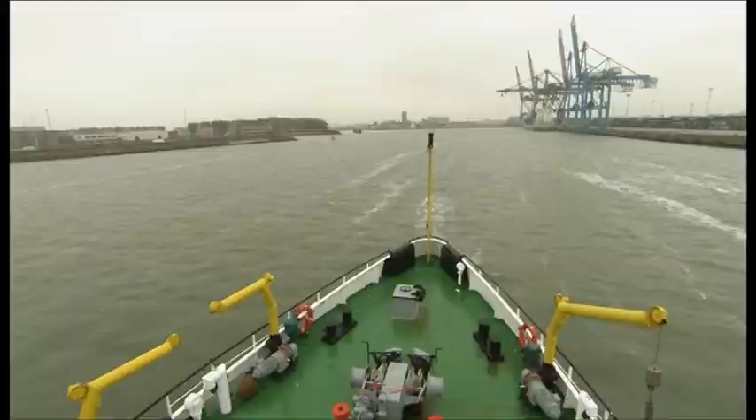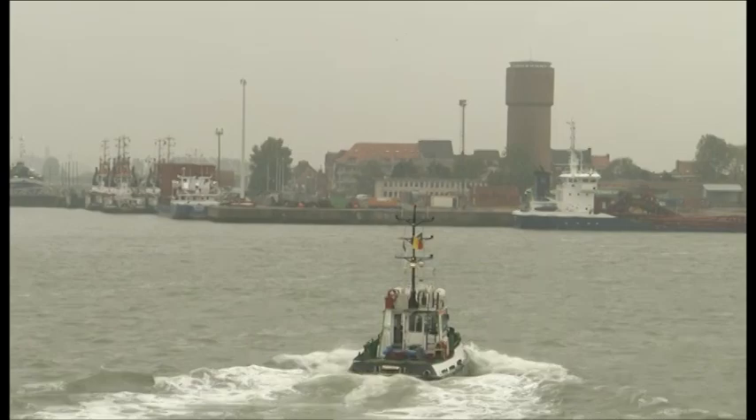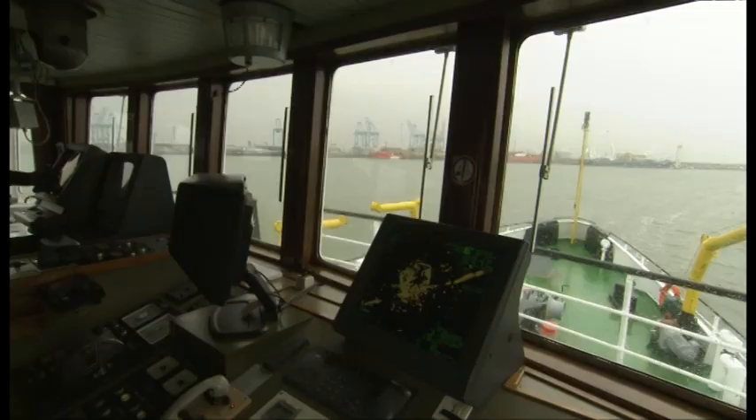Right now we are with the Belgian Hydrographic Service survey ship Ter Streep on the way up to the Zulo buoy outside Zeebrugge. We will try and follow the leading line on the 3D chart entering the port. The background for creating the 3D model came with the aftermath of a major accident that took place in Norway, on board the passenger ship Sleipner in 1999.